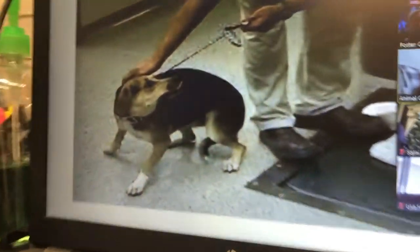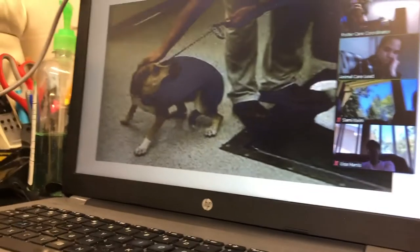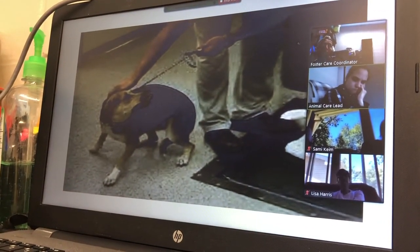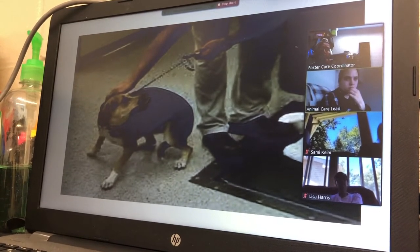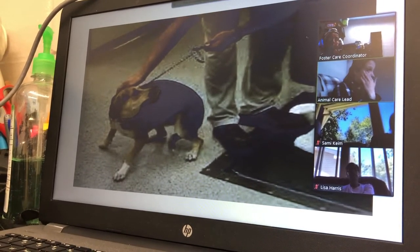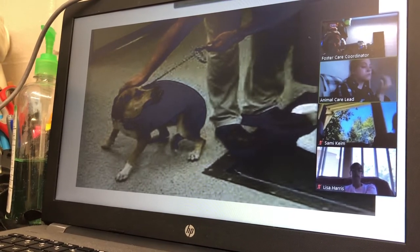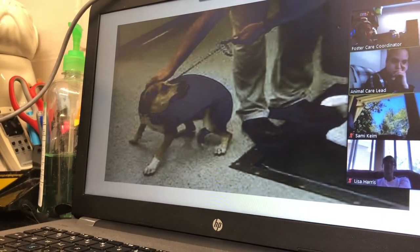This dog is displaying fearful behavior. He's lip licking, has a classic low arched body, ears back, round eyes, closed mouth, and his tail is tucked. He is afraid of what's going on — the person is probably trying to get him on a scale, but this is really affecting the dog.